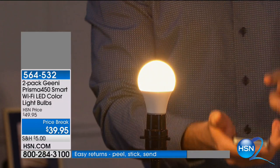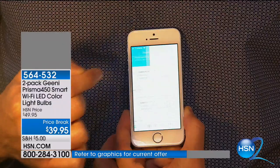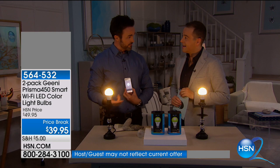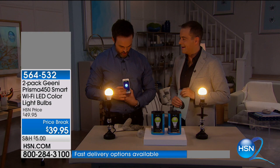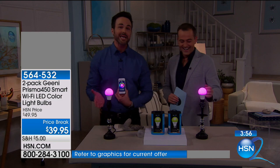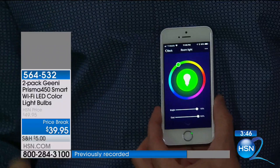Let me take you through a quick tour of the app. We'll take both bulbs down and get a nice warm tone. Adam, do you have plans with Chelsea for Valentine's Day? You're staying home, so if you want to set the mood, just like that — Valentine's Day. These can go inside and outside. Saint Patrick's Day is coming up — and there you go, a nice festive green. There are no hubs needed — everything you need is right in the Genie bulb.